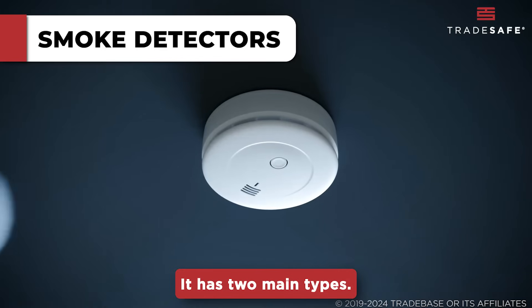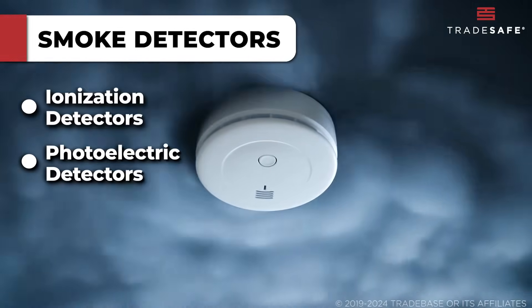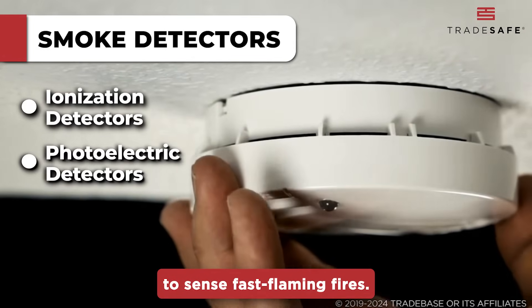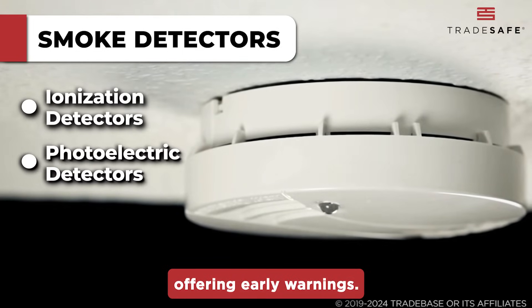It has two main types: ionization detectors and photoelectric detectors. Ionization detectors are quick to sense fast flaming fires. They work by detecting the invisible particles produced by these fires, offering early warnings.